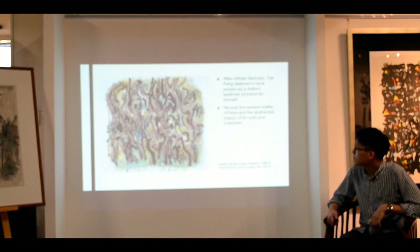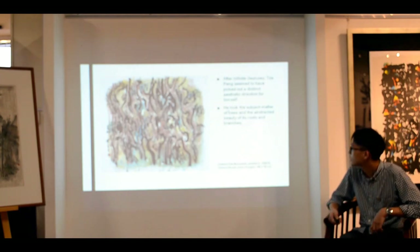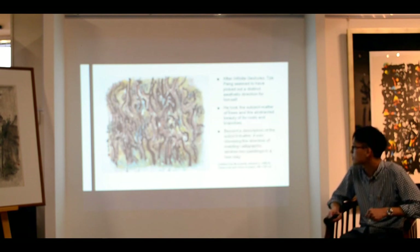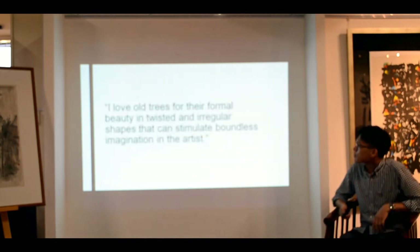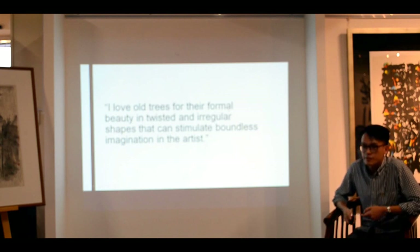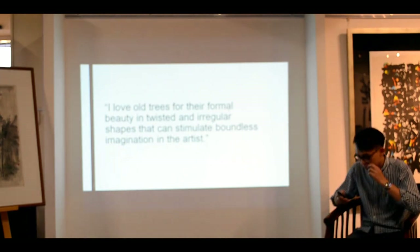He took the subject matter that he chose — of course the trees — and the central philosophy was one. He has always believed that the abstracted beauty of the roots and of the calligraphic practice that he loved so much were really in the same way. He attempted to do it in a quite direct way, but I think he has developed on that idea and tried to make it less distinct, more vague, and slightly more interactive in his expression of this idea. And this is a quote from him which gives you an idea of his central aesthetic philosophy that I have heard in interviews since the 70s, but which I think only really began to be shown now.